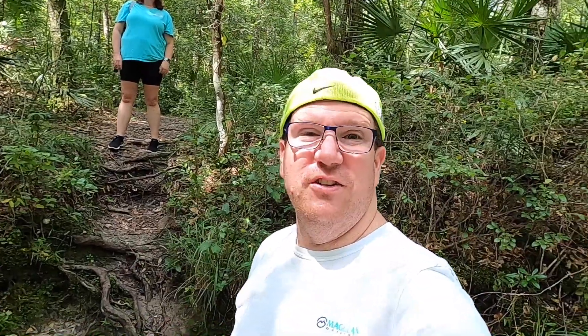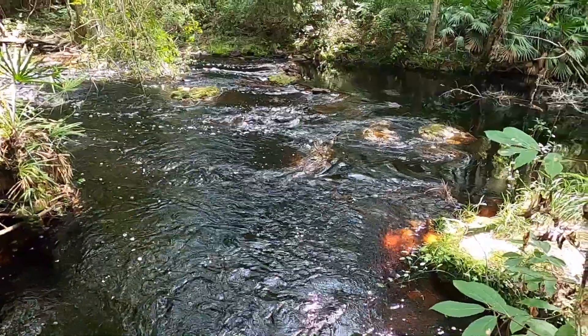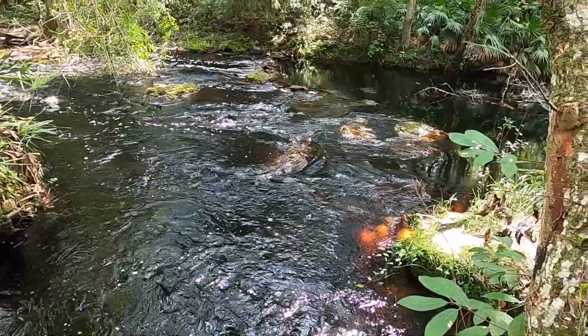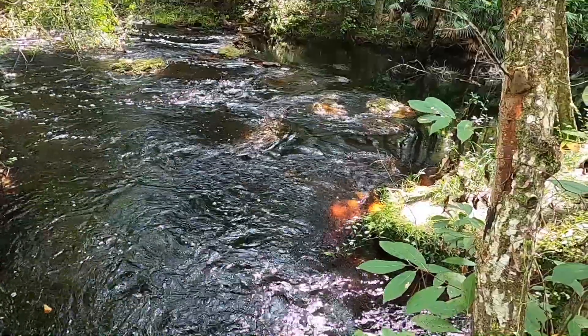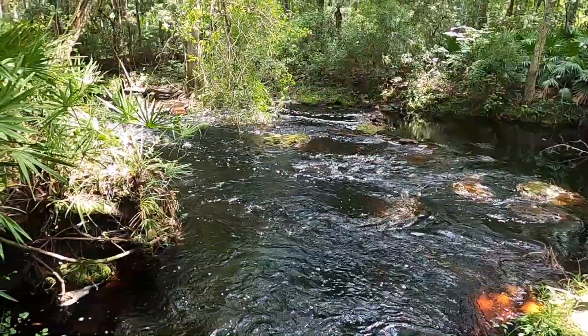I'm trying to see creatures — I don't see any yet. Just another part up here. It looks like if we go any further up, the rapids kind of go away. It looks kind of stagnant up that way, so this will probably be as far as we go.